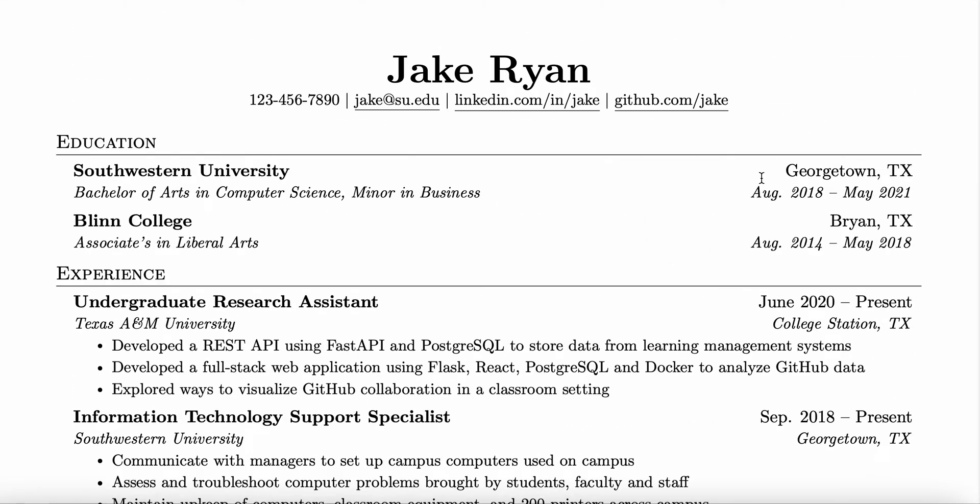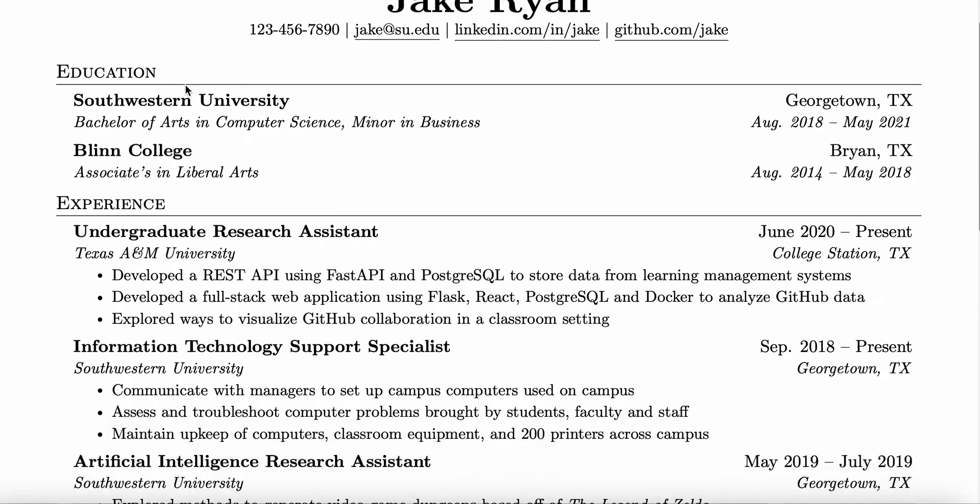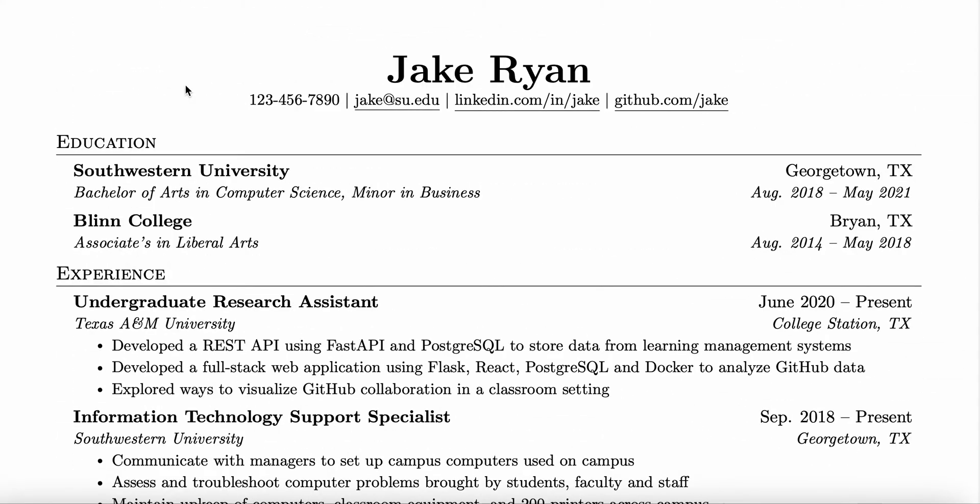And this is not my resume — it's Jake Ryan's resume. This resume is very famous for landing top internships and jobs because of the way that it's laid out and everything that it has. We'll go from top to bottom, and I'm also going to leave a link to the template down below.